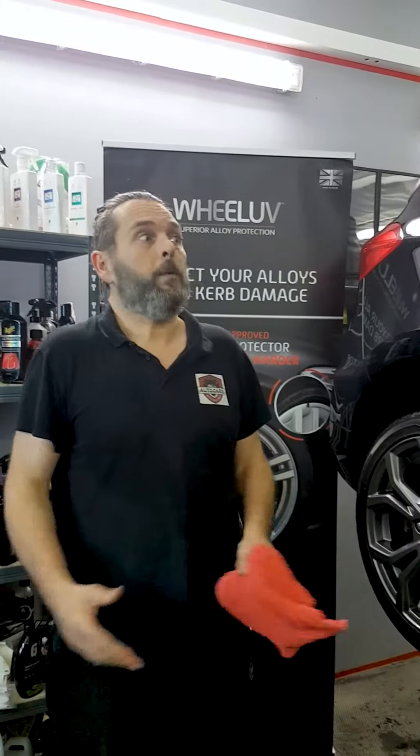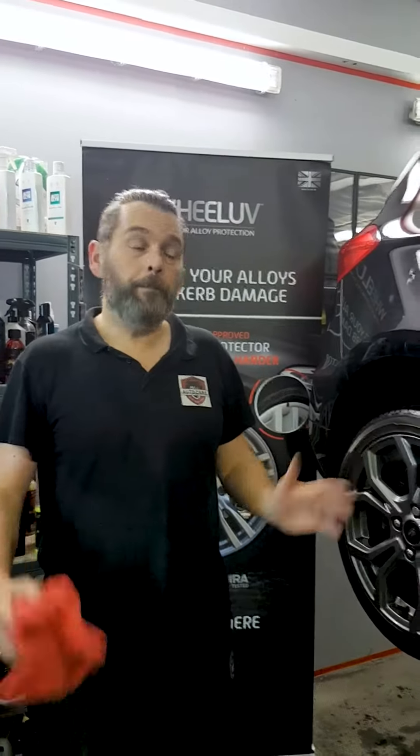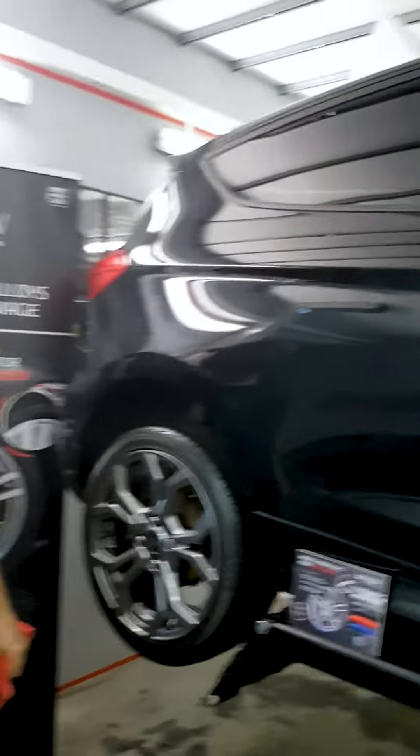We also do a bespoke service as normal. Perhaps you want your vehicle washing or valeting and you want the Wheel Love — you can do that as a package. So that's it, that's Wheel Love and Mike's Auto Care. We'll do the pictures and the video as soon as we finish installing on the vehicle.